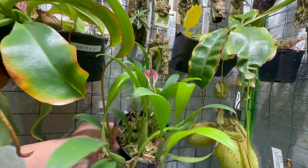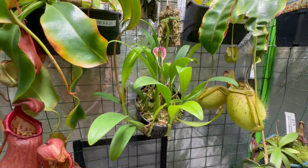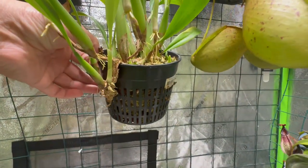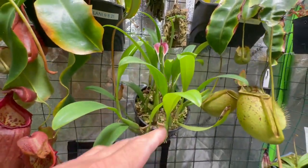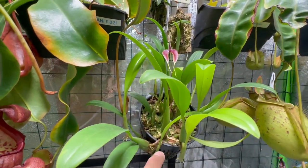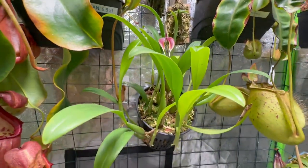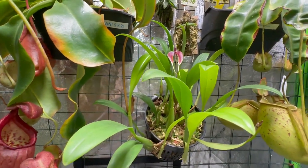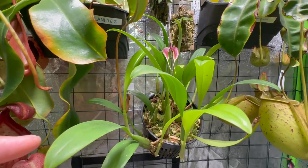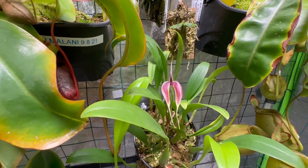The substrate mix is: underneath is mostly lava rock with a little bit of sphagnum moss, and the top two inches are mostly sphagnum moss and perlite. The reason for lava rock is that it's porous — it retains moisture but also offers good drainage.